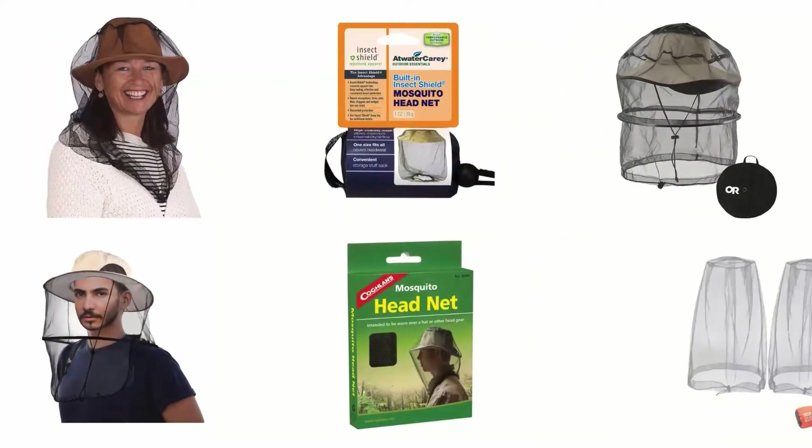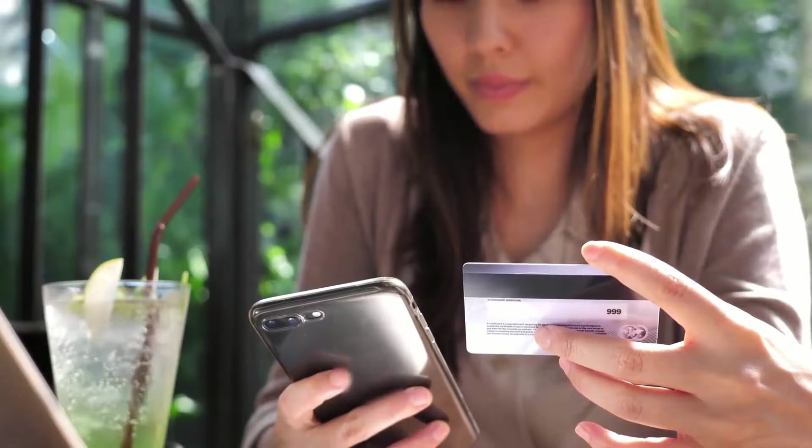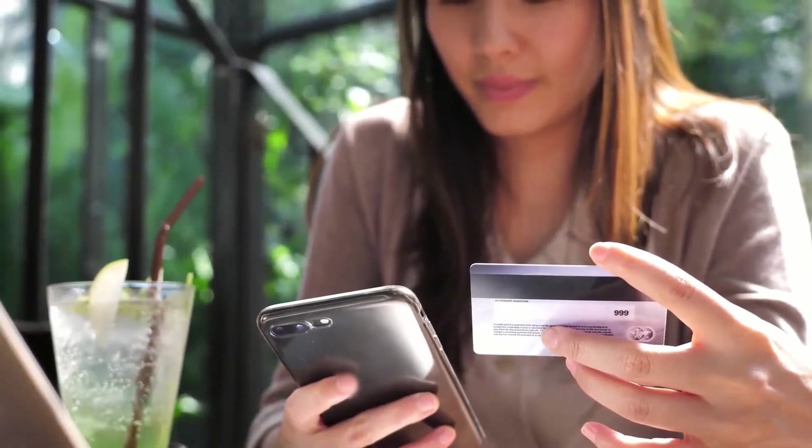In order to help you find the right one, we have selected and reviewed the best mosquito head nets. If you like any of them, you can buy through the link in the description.